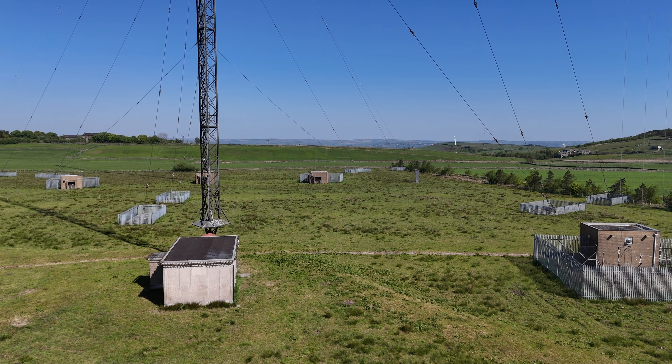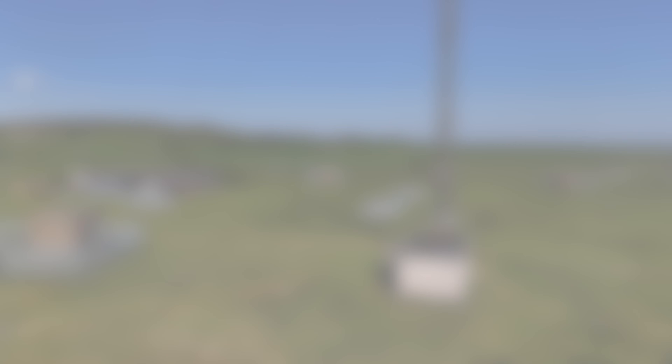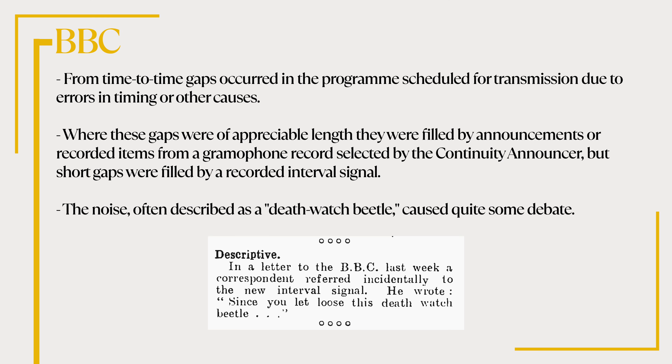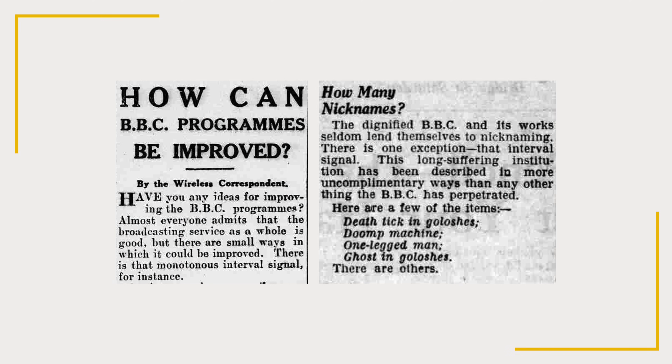One of the most disputed programme items on the BBC schedule in the early days of interval signals was the interval signal itself. From time to time, gaps occurred in the programming schedule for transmission due to errors in timing and other causes. Where these gaps were of appreciable length, they were filled by announcements or recorded items from a gramophone record selected by the continuity announcer, but short gaps were filled with a recorded interval signal. The noise, often described as a death watch beetle, caused quite some debate. One of the control room engineers revealed what the interval signal was.